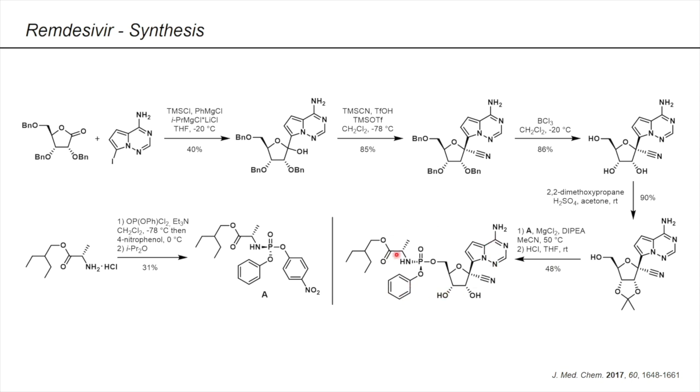This actually then leads to remdesivir, interestingly in the desired SP enantiomeric form. Phosphorus is a chiral center here and you can either get the RP or SP isomer. But the reagent itself already has the right stereochemistry. This compound was prepared from 2-ethylbutyl alanine via reaction with phenyl dichlorophosphate and nitrophenol, followed by recrystallization of the desired SP stereoisomer from diisopropyl ether.